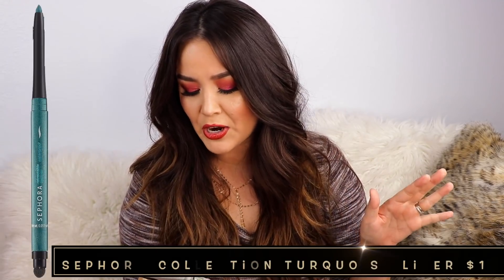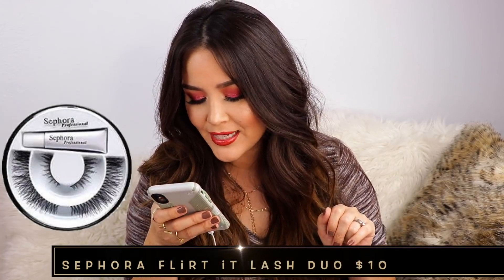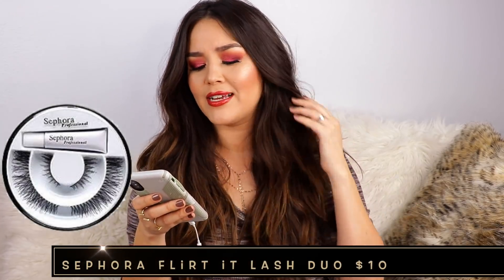First up was a Sephora Collection retractable eyeliner in shade 17 turquoise — a shimmering bright aqua. I'm guessing I used that on my lower lash line. Then I picked up another Sephora Collection item that looks like a lash set they don't even carry anymore — kind of like Demi Wispies that I paid way more for. Probably a product regret. And then some Duo Lash Glue. That was the most boring purchase ever.